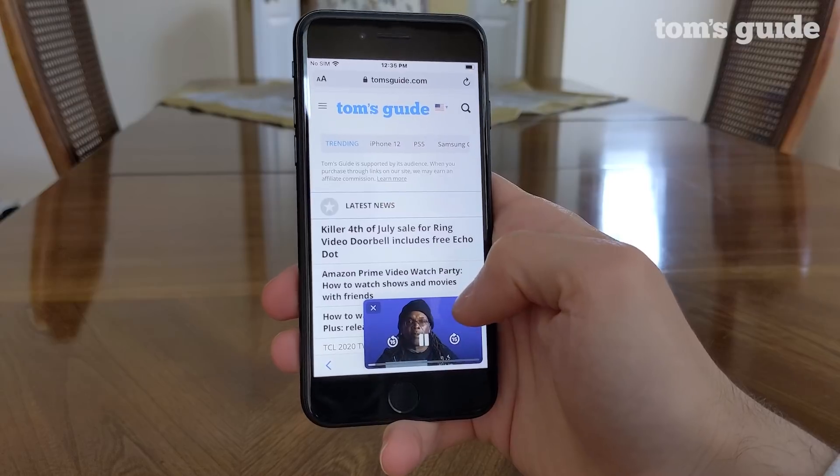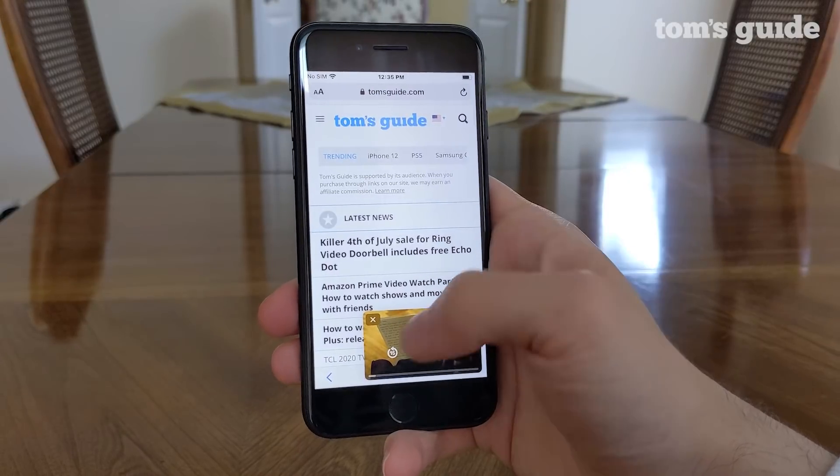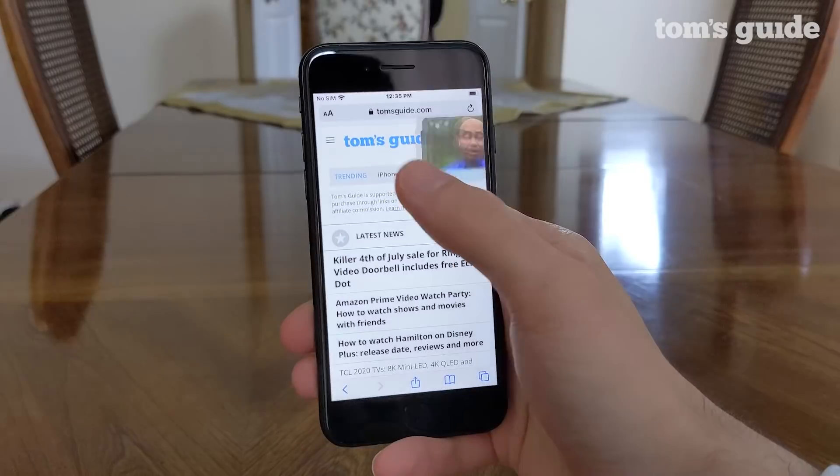The only problem right now is that Picture-in-Picture doesn't work in most apps. In fact, it's not functioning in YouTube or Safari yet, and so the only place I could try it out for the purposes of this demo was Apple TV+.